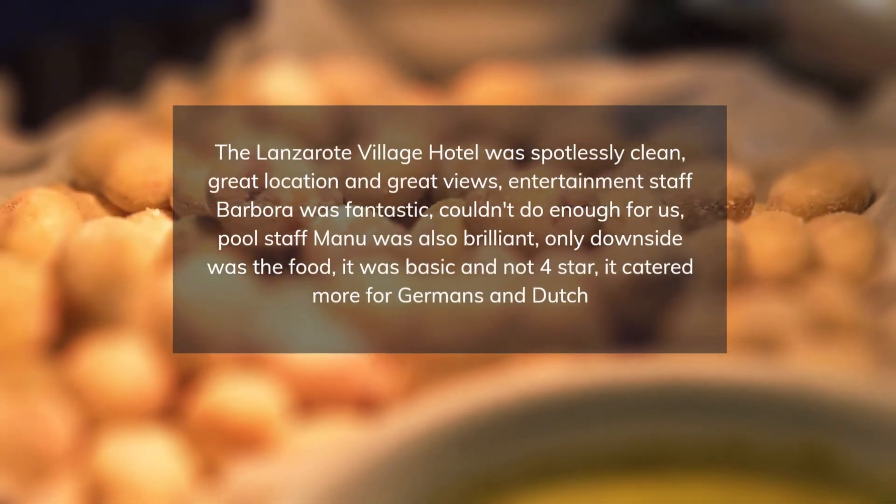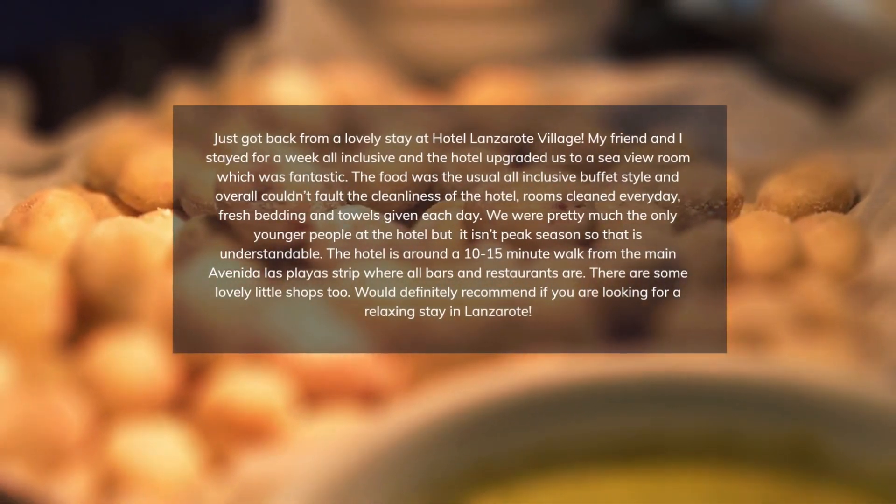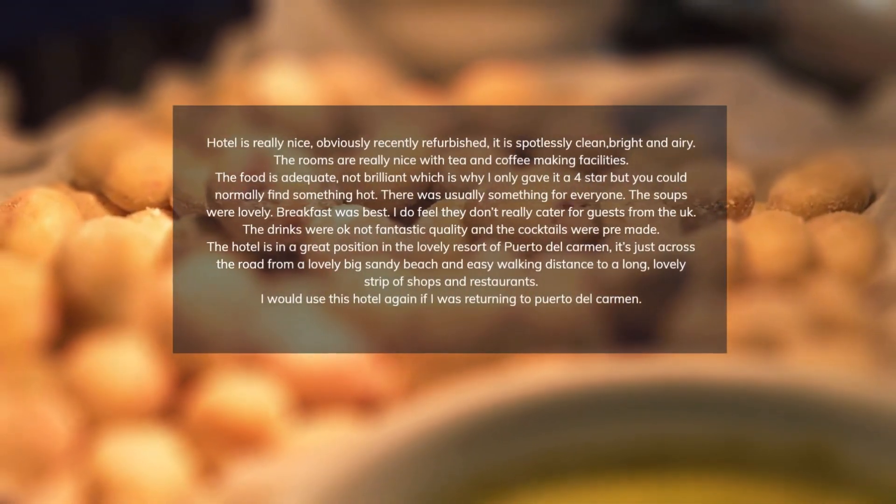For travelers arriving by car, free parking is available. While visiting Porta del Carmen, you may want to try some tapas at one of the nearby restaurants, such as Café La Ola or La Cascada Porta.